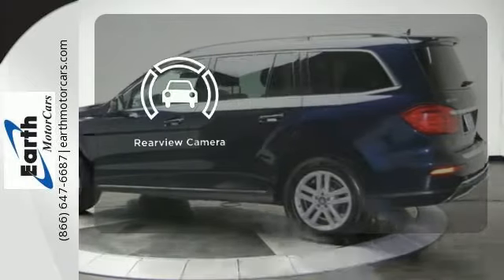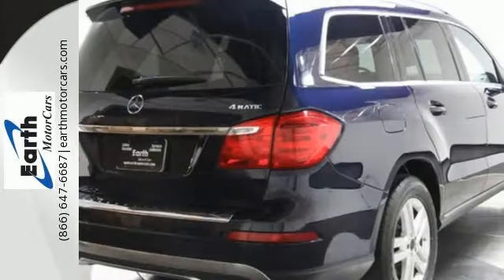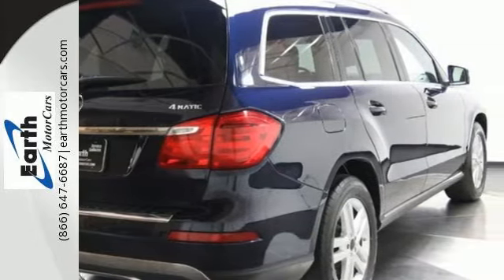See objects previously out of sight with the rear view camera. This GL-Class is top notch. In fact, it was named a 2013 SUV of the year.